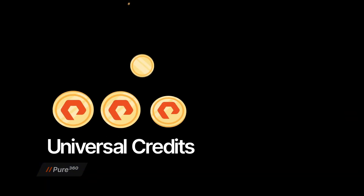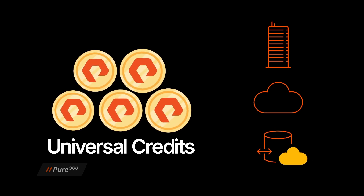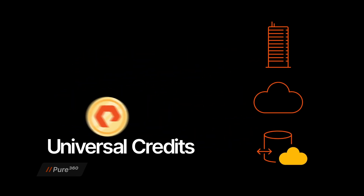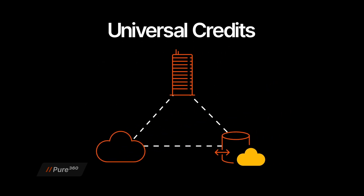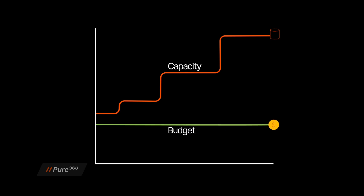What sets Evergreen1 apart is its operational simplicity and financial flexibility. Using Universal Credits, you can dynamically align storage costs with your evolving needs by shifting resources seamlessly between on-prem, cloud, and hybrid deployments, all without renegotiating contracts. Universal Credits also help bridge the gap between capital expense and operating expense models, giving your organization the flexibility to adopt OpEx while maintaining the financial predictability and control that finance is accustomed to with CapEx. This ensures customers can take advantage of Evergreen1's pay-as-you-go model without disrupting existing budgeting strategies.